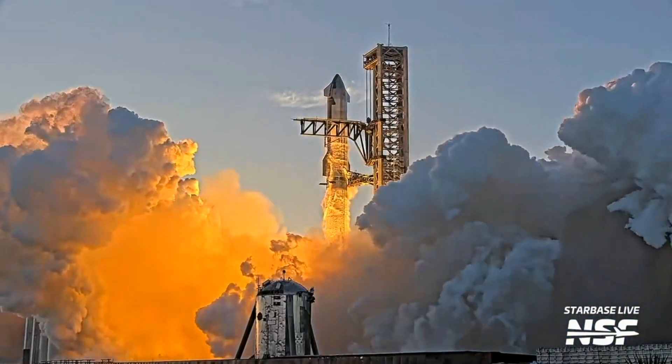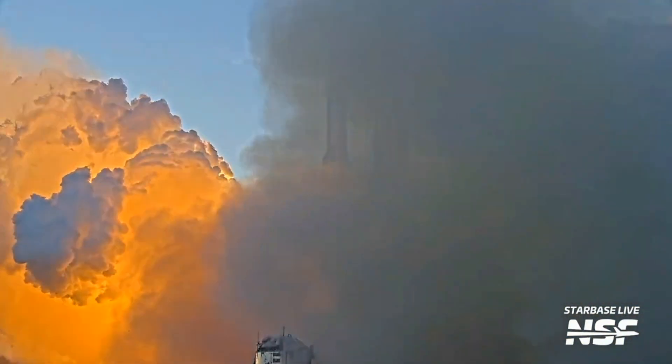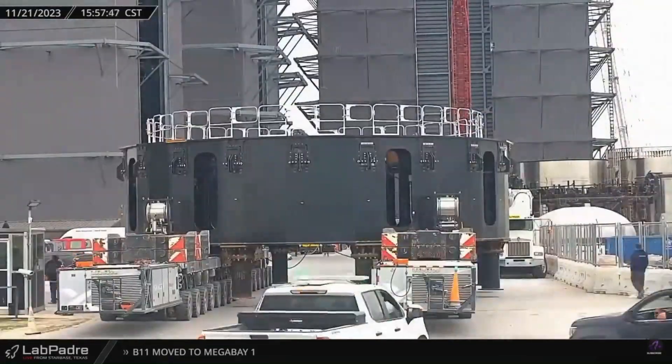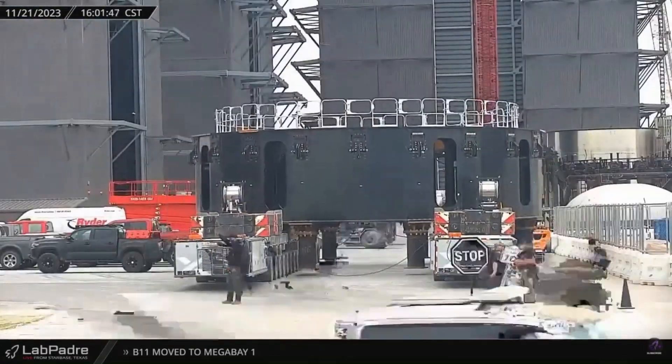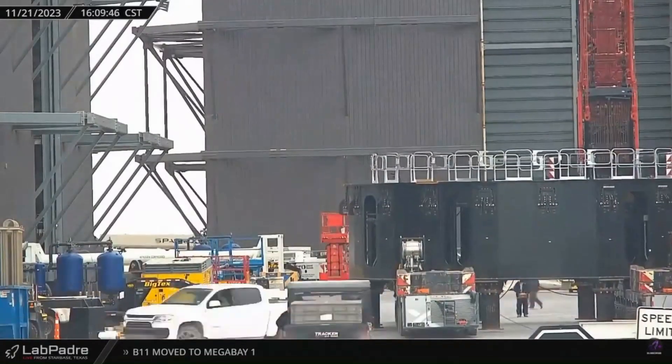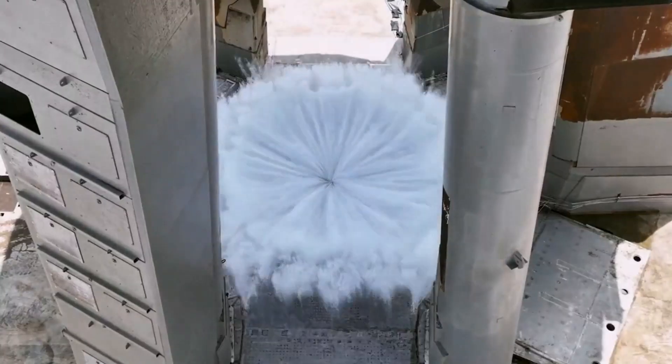In the first orbital test flight, SpaceX had to deal with many problems. One of the biggest and most obvious during that flight was the problem with the Raptor engines in the Super Heavy booster. Significantly, some engines did not operate after Starship lift-off. The fact that some engines did not fire like the rest made the flight less impressive on the technical side, and the engine problems affected flight performance by a lot.